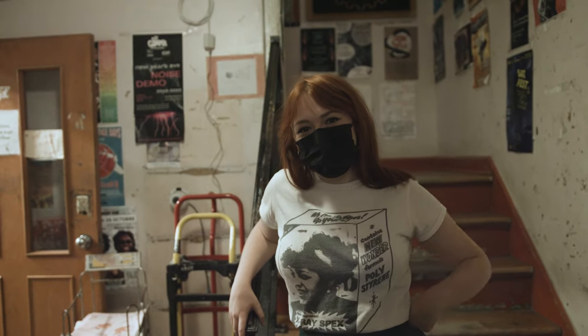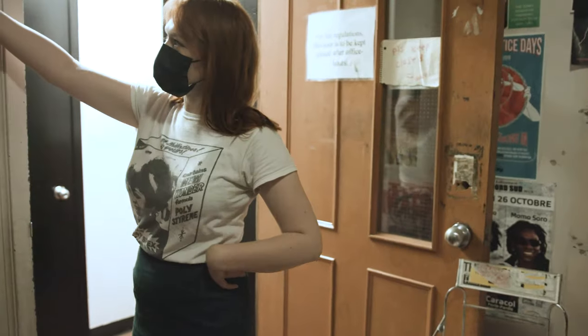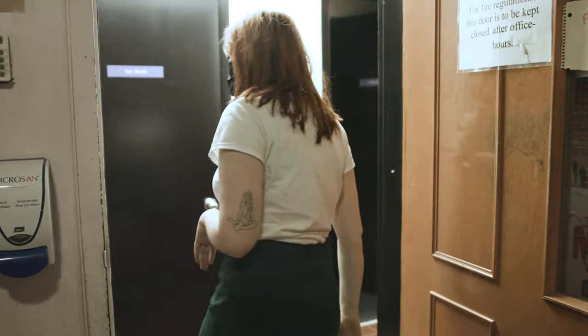Welcome inside. We are going to show you around the studios — the production and the MCR studios — and everywhere where the magic happens down here.